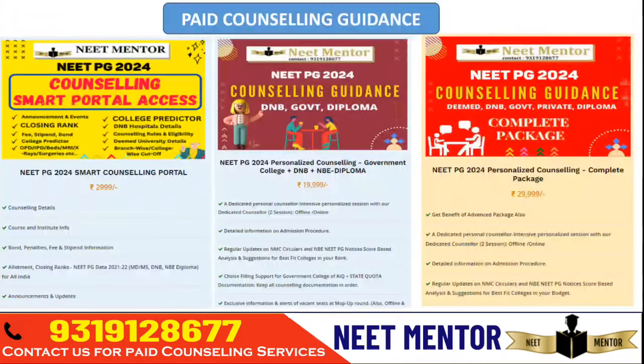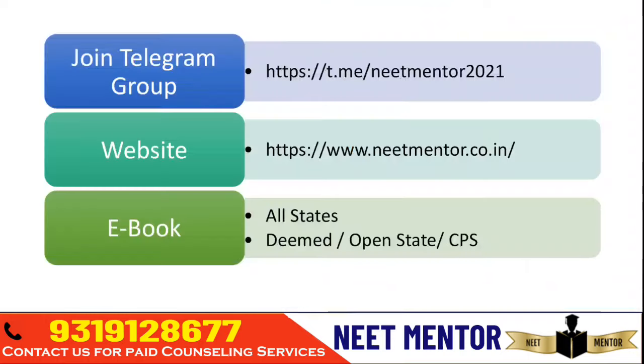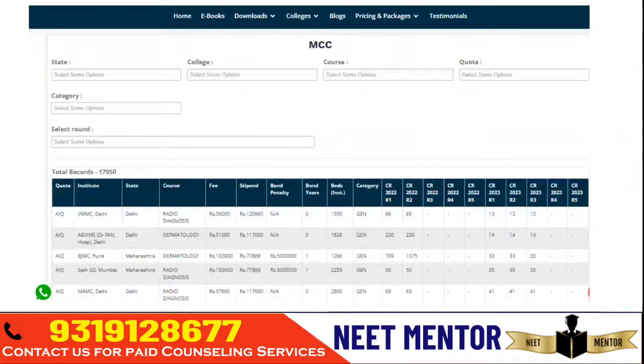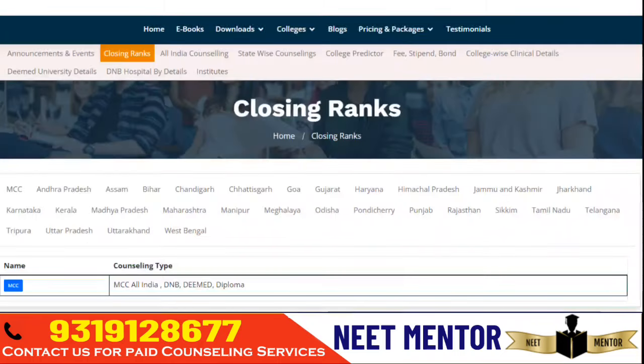If you are new here, please subscribe to the channel first. You can look at our paid counseling guidance packages — for that you can visit our website neatmentor.co.in. You can see the testimonials where we have given proof for candidates who got seats allotted through us from all over India. You can join our Telegram group or WhatsApp group — the link is available in the description. You can download all the ebooks, and through the portal you can get details about all state-level and national-level counseling for all different courses — whether MD, MS, DNB, or Diploma.